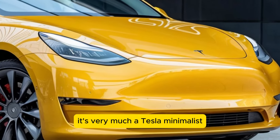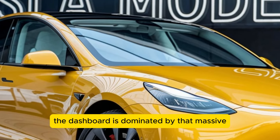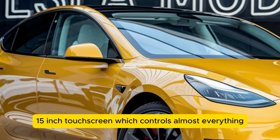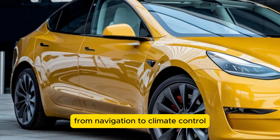Speaking of the interior, it's very much a Tesla — minimalist, clean, and tech-driven. The dashboard is dominated by that massive 15-inch touchscreen, which controls almost everything from navigation to climate control.